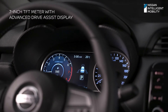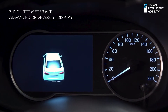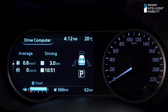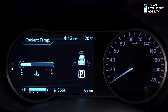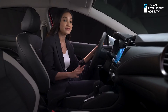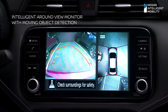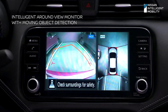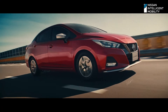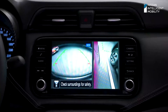A 7-inch TFT meter with advanced drive assist display gives you all the info you need on your drive — from engine speed, entertainment, fuel efficiency, driving information, and vehicle settings. The intelligent around-view monitor with moving object detection allows you to see everything from all sides of the car and helps you navigate through tight spots. The system also detects any moving object around you, further securing your drive.